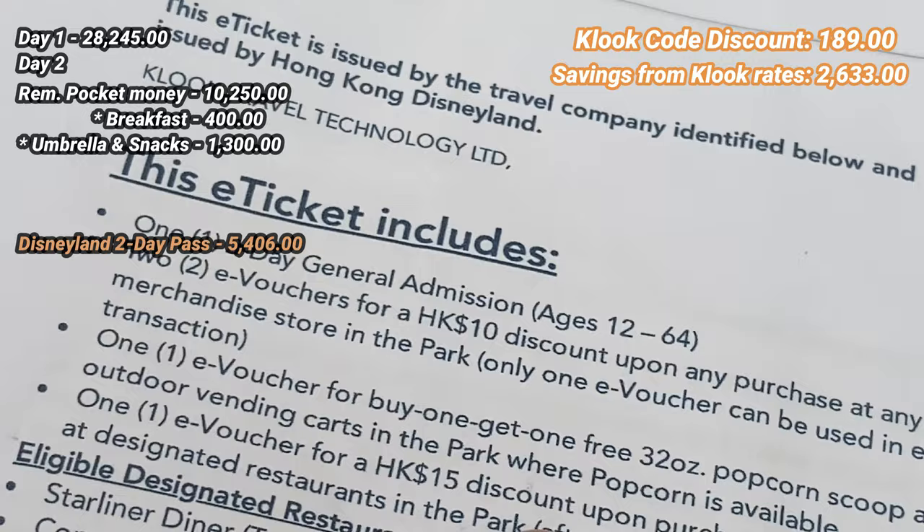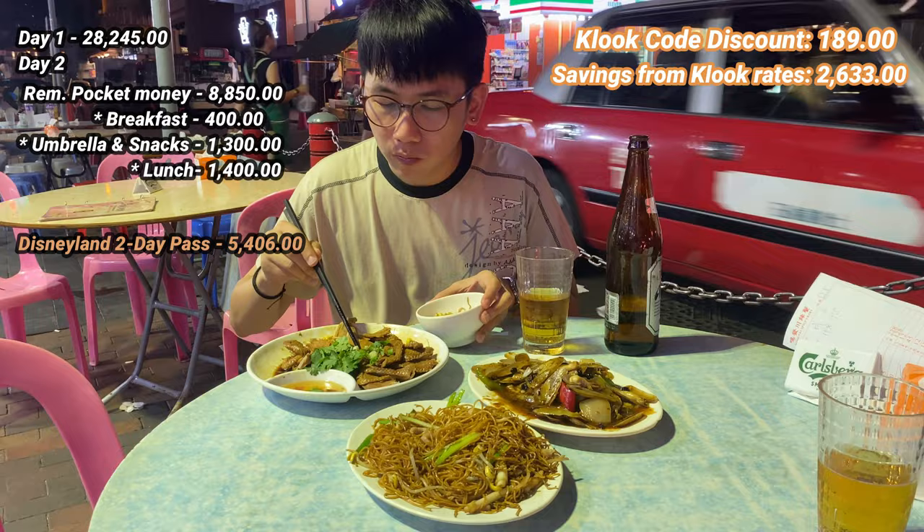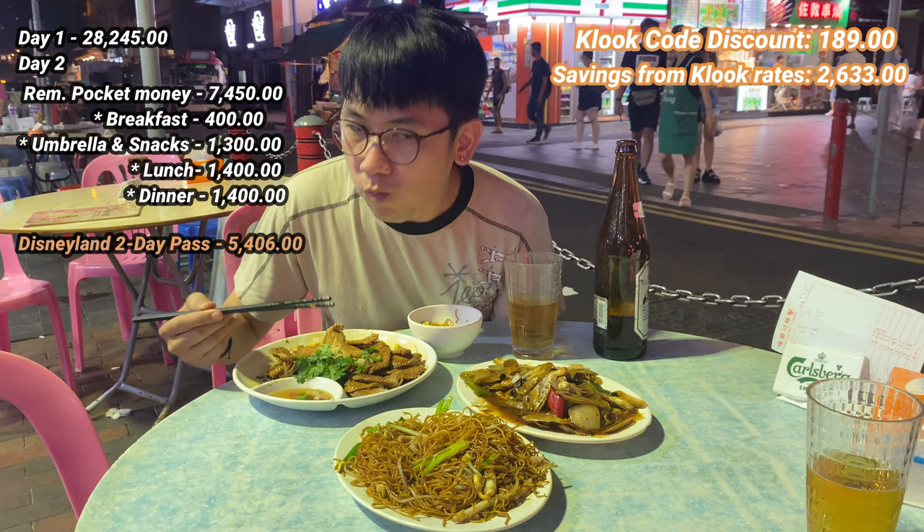Our ticket does not include meals, but it includes an e-voucher discount for merchandise, food, and a buy-one-take-one popcorn. I paid 1,400 pesos for my meal. After our first day in Disneyland, we had dinner at Temple Street. The meal was good for sharing — a total of 2,800 pesos, so I only spent 1,400 pesos.